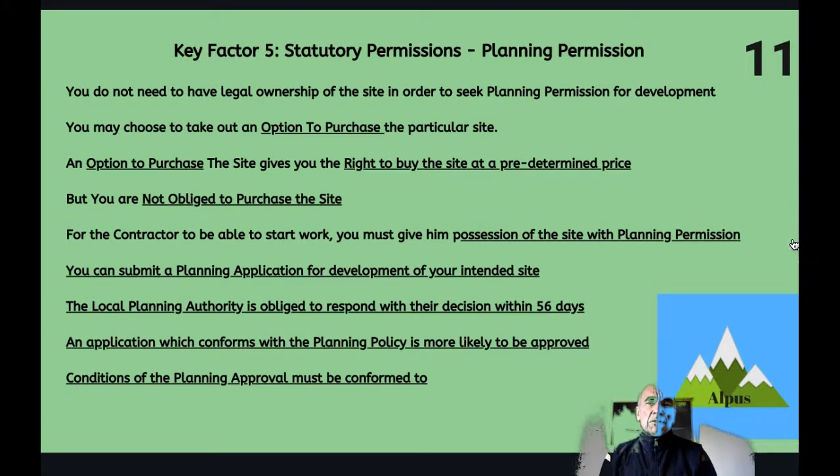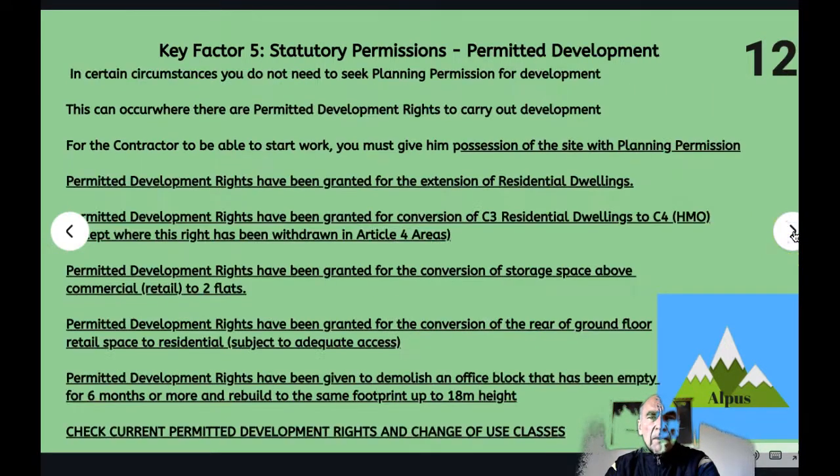Key factor five: statutory permissions. If you don't have planning permission for the development, you may choose to take out an option to purchase the particular site, which gives you the right to buy the site at a predetermined price but you're not obliged to purchase it. For the contractor to be able to start work, you must give him possession of the site with planning permission so that he can carry out the development legally. You can submit a planning application and the local authority is obliged to respond within 56 days of their acknowledgement of your submission.